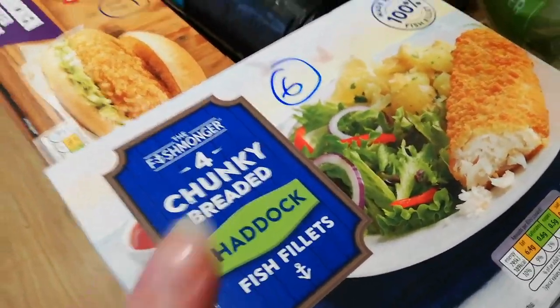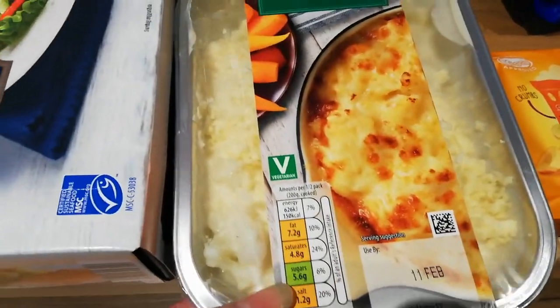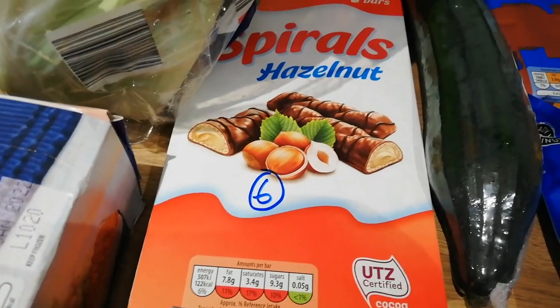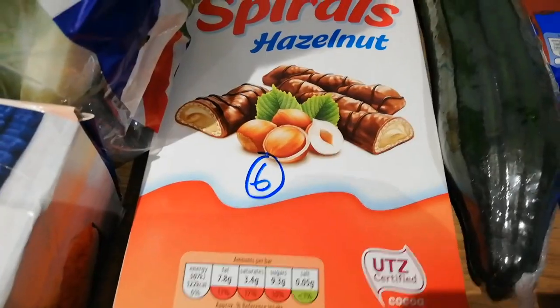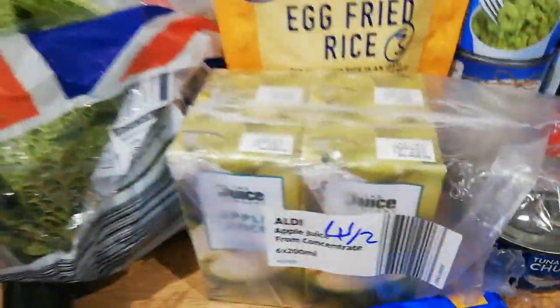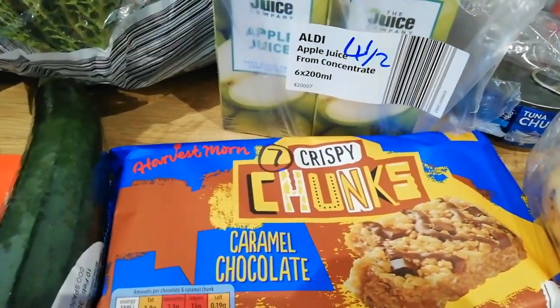Chunky breaded haddock — they're 6 sins per piece, really nice those. I've got cauliflower cheese for Sunday dinner for the kids — that's 8 and a half sins, just saves me messing about because I want to do some batch cooking. Some spirals, they're like the Buenos and they're 6 sins. Some egg fried rice — they're 3 sins per packet and the kids have already pinched one of them. Apple juices — 4 and a half sins. I've seen these on Hay Bales' channel. They're 7 sins per one and you get 4 in a pack.